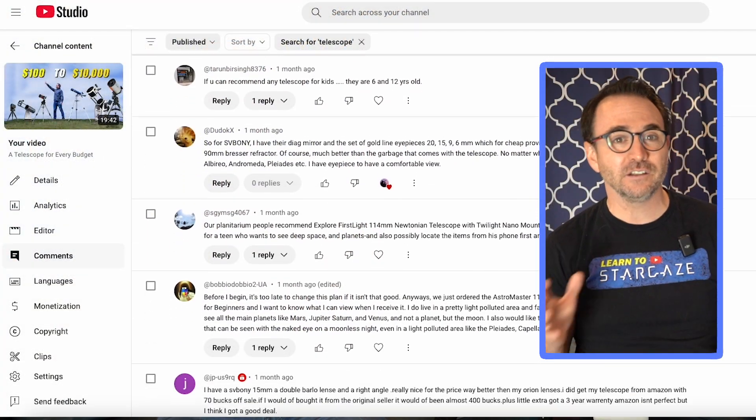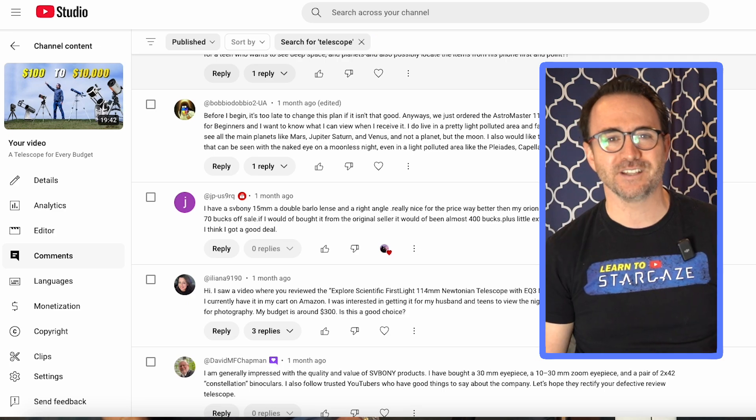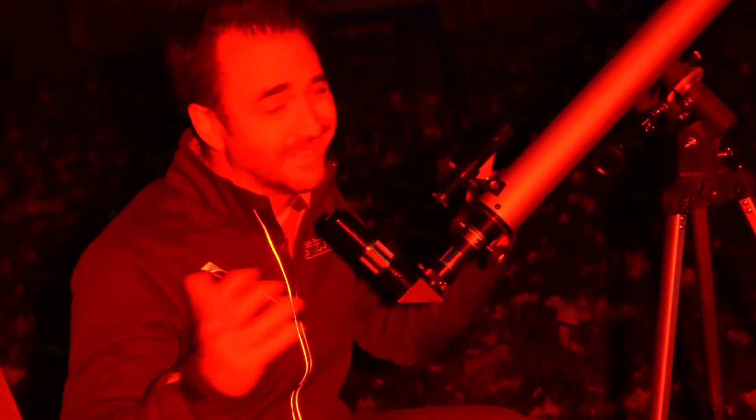It's January of 2025 and I can tell from the comments on my videos that a lot of people got telescopes for the holidays this year, and they're eager to see cool stuff. I can also tell that a lot of people are having trouble, and although some are having technical issues, most have to do with expectations. So in this video, I'm going to go over 10 things that you need to understand when looking at objects through a telescope.